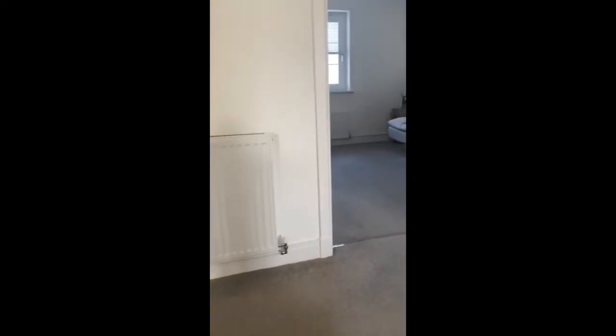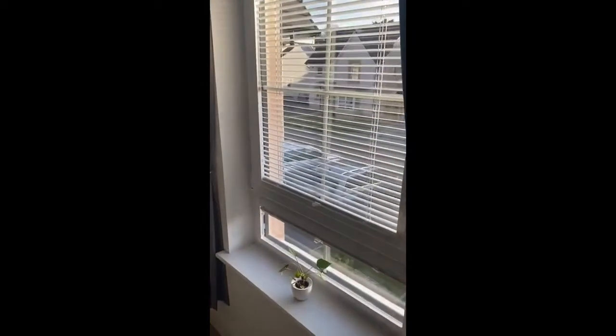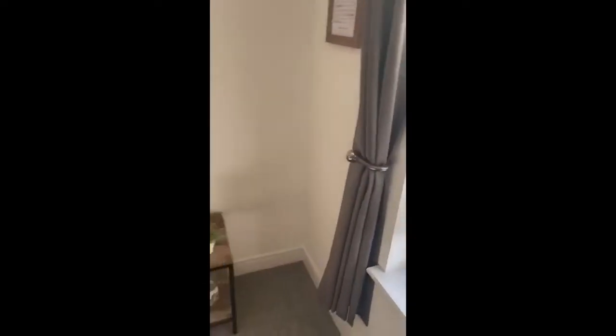Heading back into the hallway we'll take the stairs to the upper landing. We've got a wide upper landing with a nice big cupboard housing the hot water system and doors off to the four bedrooms and the bathroom. Turning to our right at the top of the stairs we head into bedroom three first of all — a lovely bright double bedroom with a window to the front of the property and that outlook to the street over the front garden and driveway. There's plenty of space for a double bed and freestanding furniture.